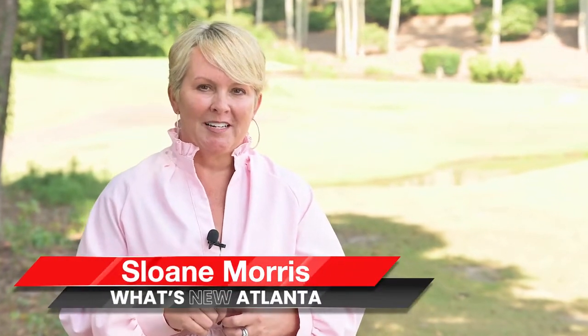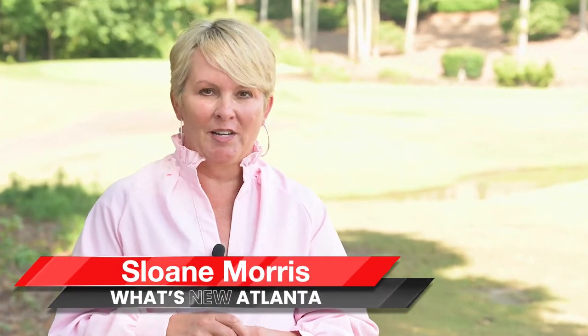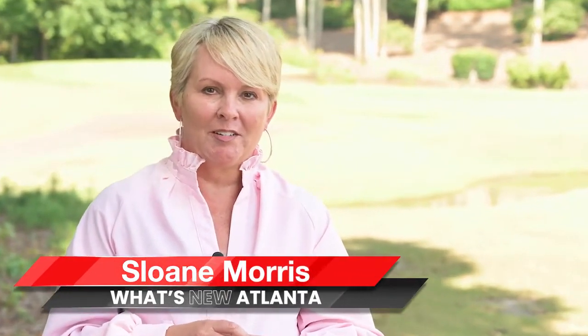Hey, I'm Sloane Morris with What's New Atlanta, where you can learn about new construction communities in the Atlanta area that no one else knows about. We're in Ball Ground today at Hawks Ridge, and we're going to give you a little sneak peek about some of the things that you may not already know about Hawks Ridge. Let's go take a look.